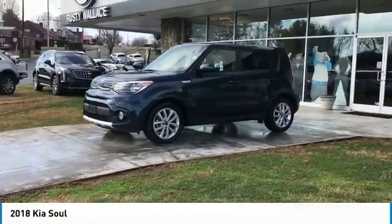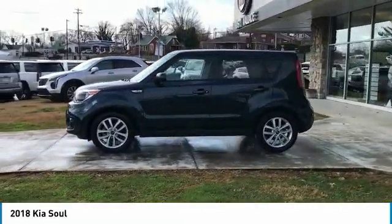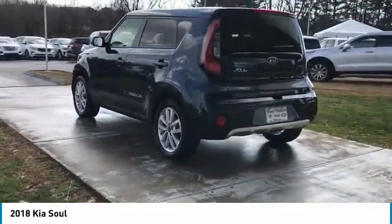Stop by and take a look at the 2018 Soul. The Soul is quick and ready with its innovative catchy style, a sharp, roomy and well-fitted cabin and a comprehensive list of safety and fun features.